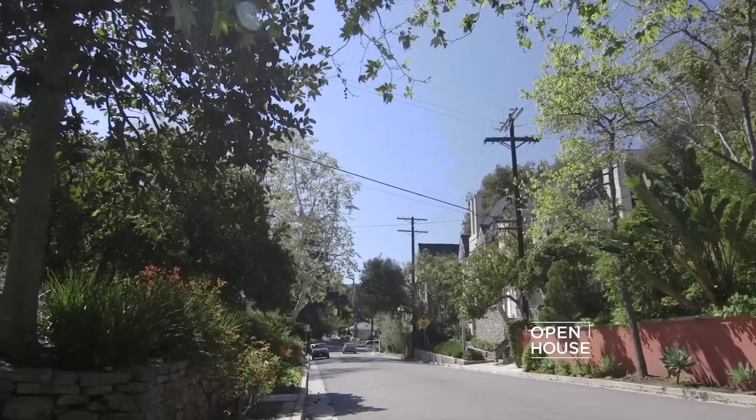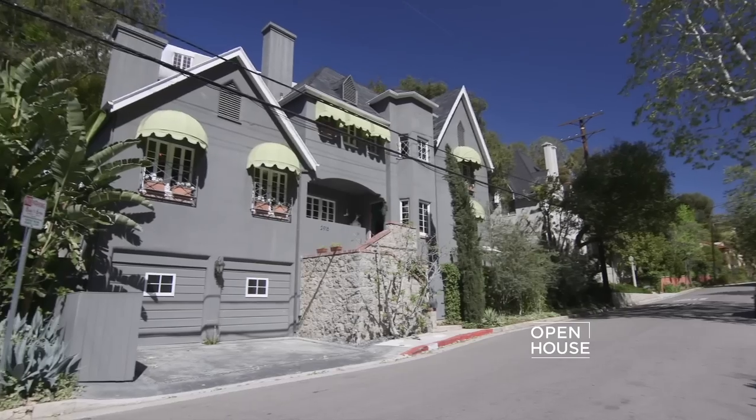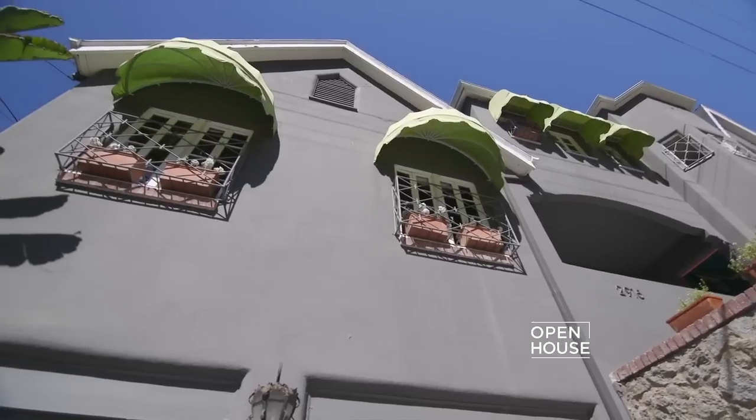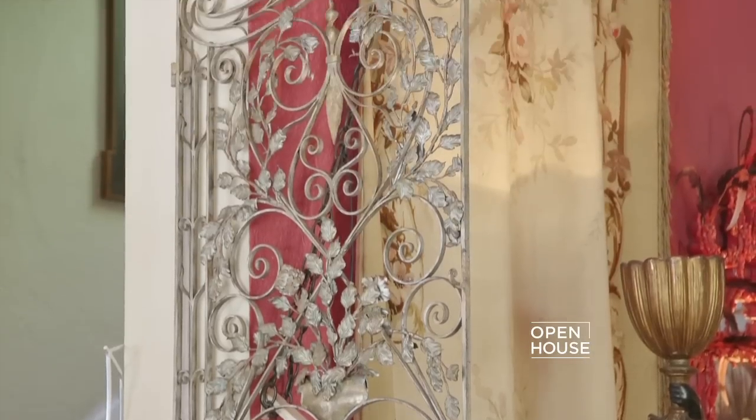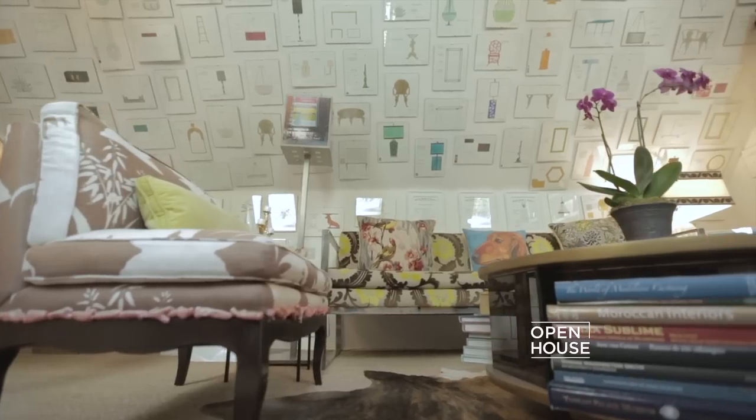Hi, I'm designer Marjorie Skouras. Welcome to my house in Beachwood Canyon in the East Hollywood Hills of Los Angeles. The style of the house is technically described as French Normandy, but it really incorporates several different styles — there's Spanish influence and English overtones throughout the house, and it's provided a brilliant canvas for the evolution of my work.